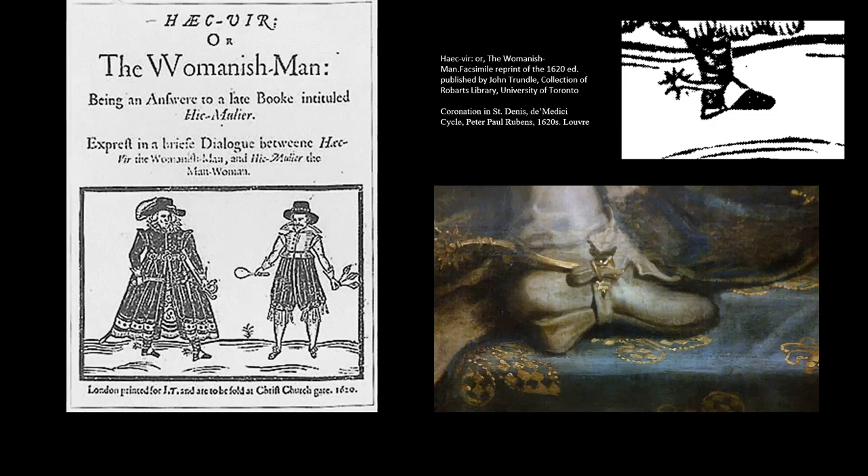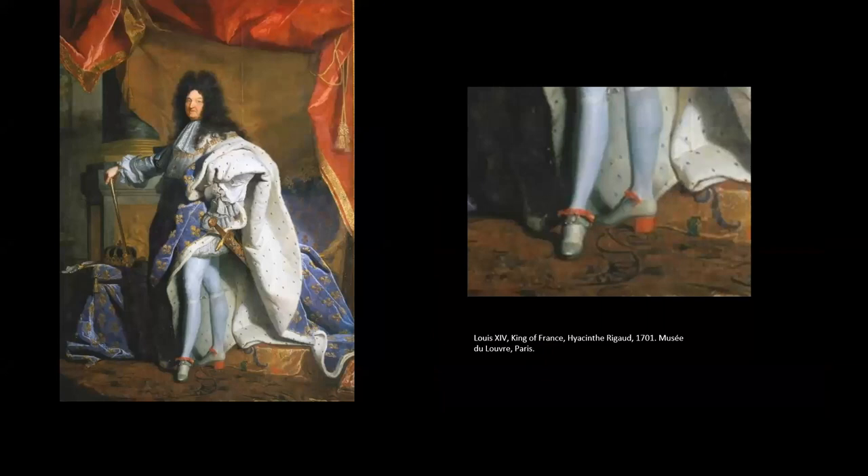A text from 1620 is complaining about the womanish man, but he is being compared to the mannish woman. You can see she has on a hat with plumes similar to what was fashionable for men, she has a pistol and a sword, and she's wearing heeled riding boots — similar to the pair visible in a close-up from the Rubens de Medici cycle. The man being criticized for his effeminacy is the one in flats. So women began to add heels to their wardrobes in efforts to masculinize their attire.